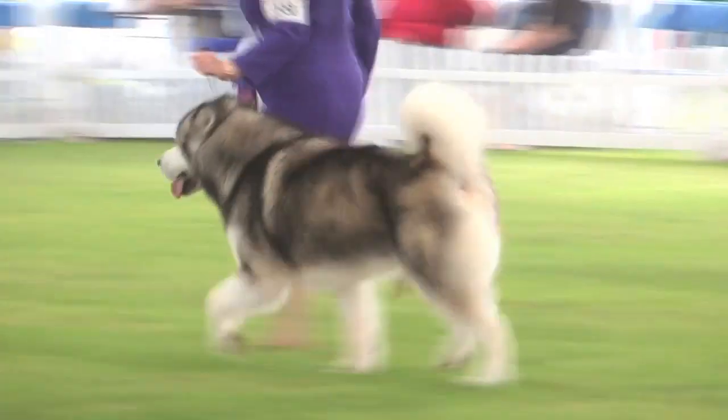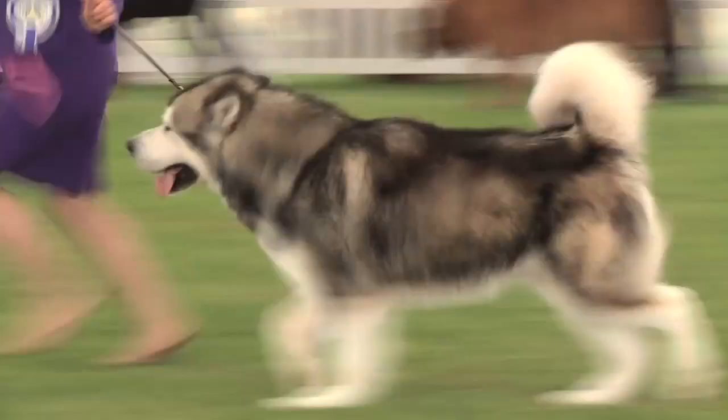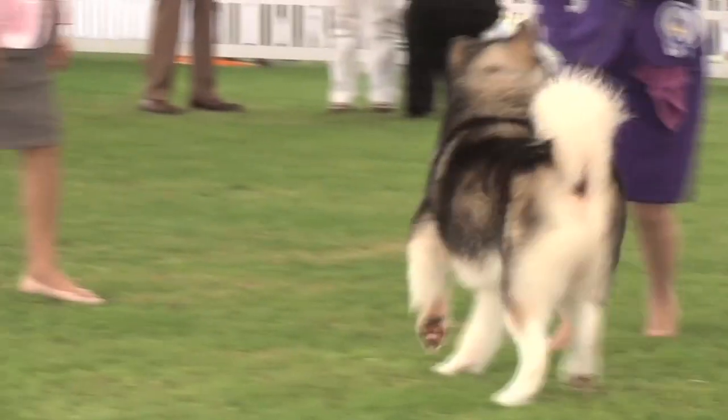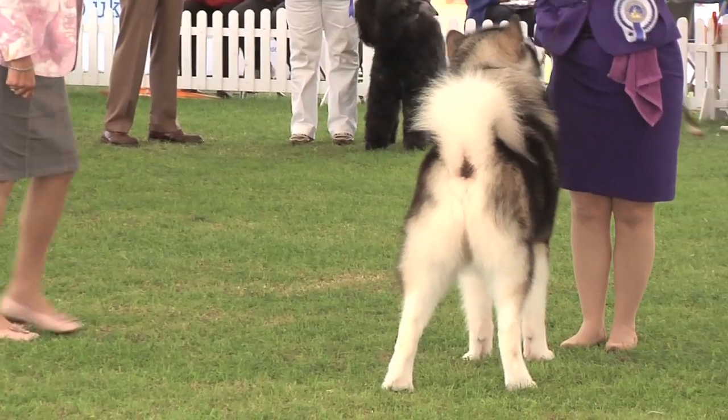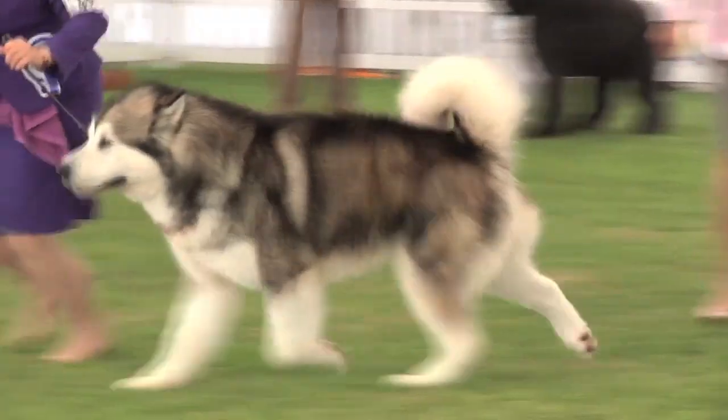This is not just a sled dog — the Alaskan Malamute was also used for search and rescue in Greenland during the Second World War. This is 5558, the Alaskan Malamute Best of Breed.